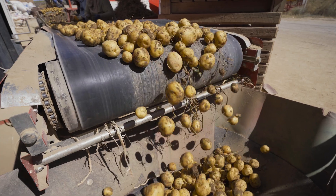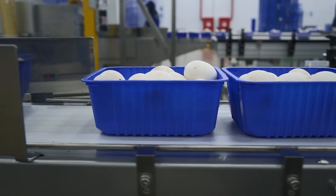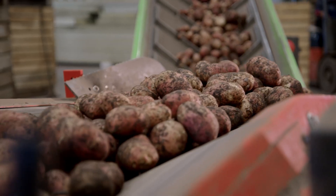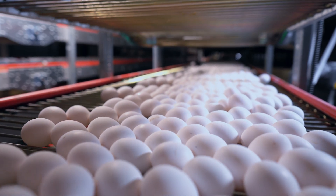In agriculture, conveyors are employed for tasks such as harvesting, sorting, and packaging of crops. They aid in the movement of fruits, vegetables, grains, and other agricultural products by reducing labor requirements.